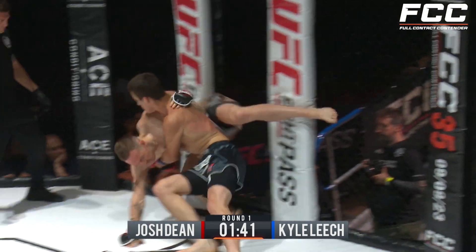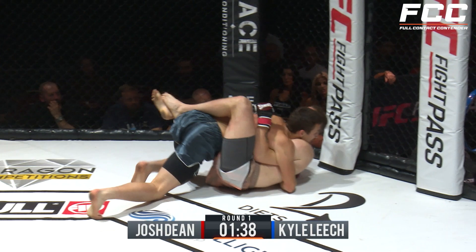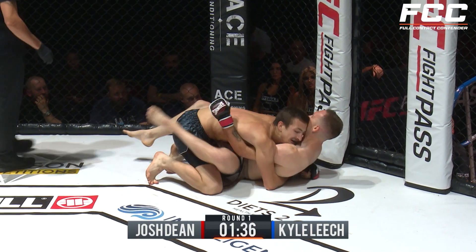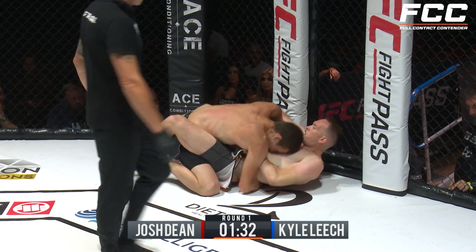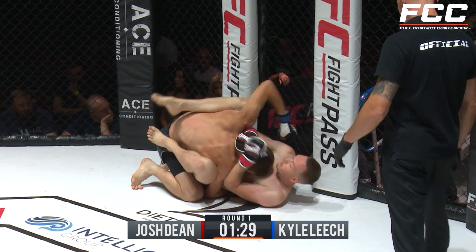Great way to reverse the position though. We've got a trip here — little hip toss by Kyle to get it in. Almost gets reversed, but now he's in top full guard. Really nicely done. Let's see what Kyle can do from here, if he can let off some shots from the ground and pound.